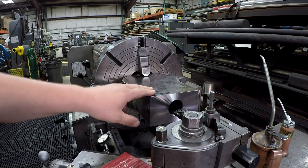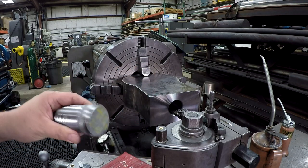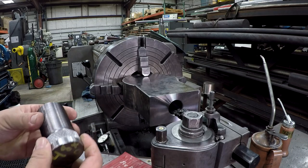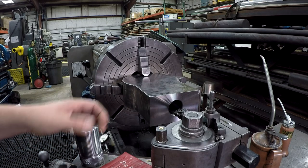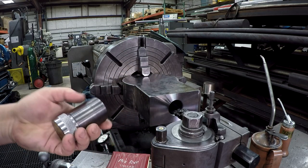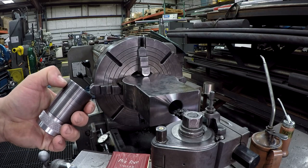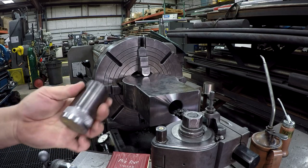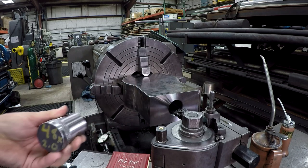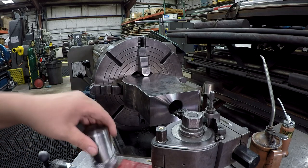There's a big rod eye that I'm threading and it is 48 by 2.0 - a metric thread pitch. I made this plug gauge using my three-wire method to get it on the correct pitch, and it's within a thousandth of what it should be. I feel like I've got a nice shop gauge to check my threads on this rod eye. We're going to go ahead and get started on it.